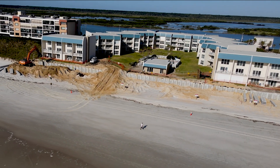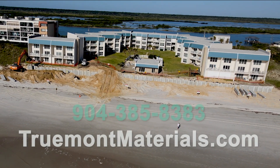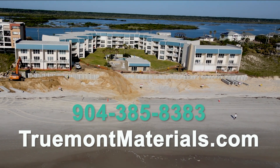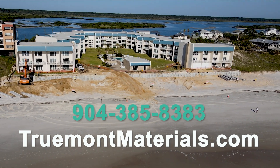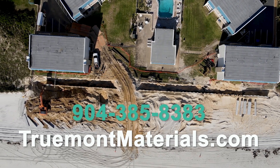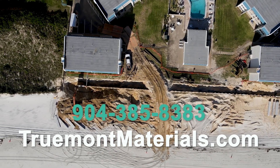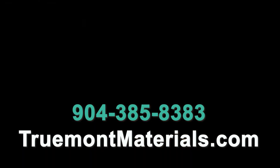So, if you're designing or installing a seawall, be sure to contact Trumont Materials to learn more about Coast Armor. You can give us a call at 904-385-8383 or visit us at trumontmaterials.com. We'll see you soon.